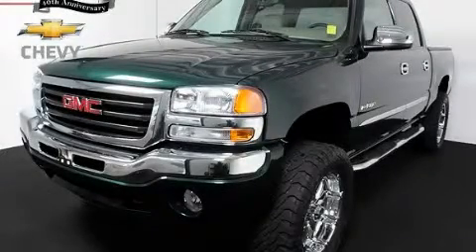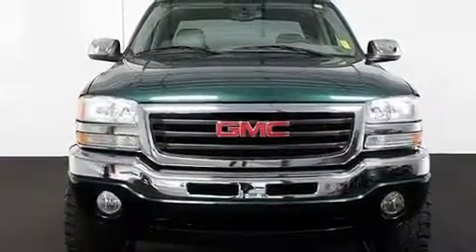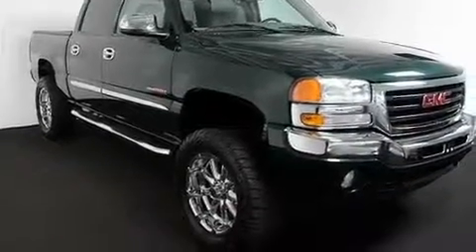This is a 2006 GMC Sierra 1500. It has what you need for work as well as what you want for play. It has a 6.0-liter, eight-cylinder engine, a four-speed automatic transmission, and four-wheel drive.